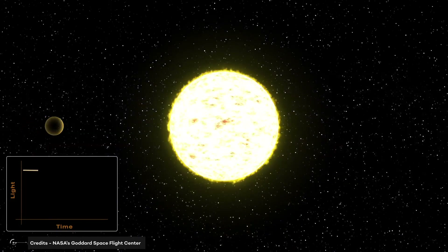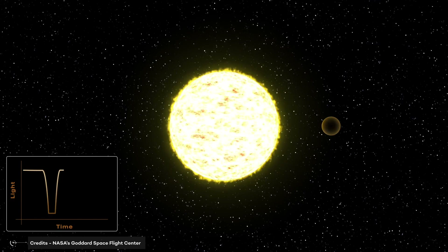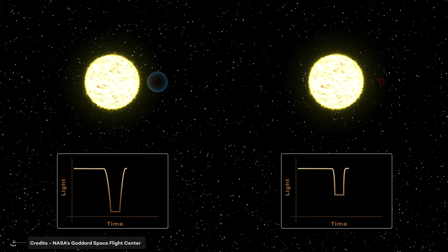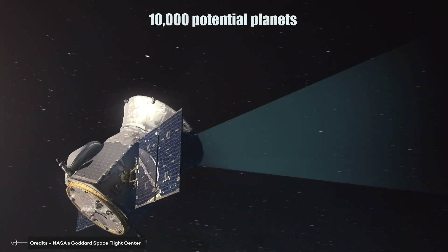The search for exoplanets has been a source of fascination among scientists and the general public alike. With the launch of TESS, the Transiting Exoplanet Survey Satellite, in 2018, scientists have been able to identify more than 10,000 potential planets outside our solar system.